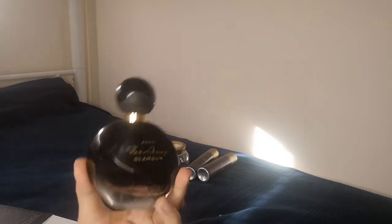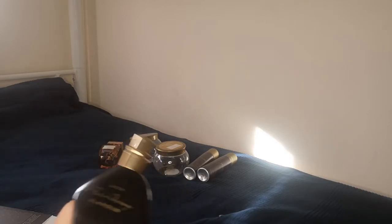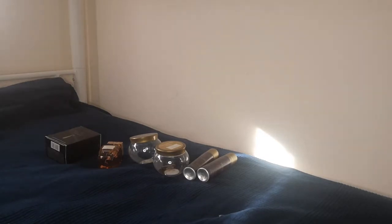One of them is Avon Far Away Glamour — an amazing perfume. I liked the presentation too; it's all empty. The fragrance lasts very long on the skin, at least eight to ten hours. It also has a body lotion which I've started using — absolutely amazing. It's one of the best perfumes I've used from Avon. Don't worry, I already have refills.